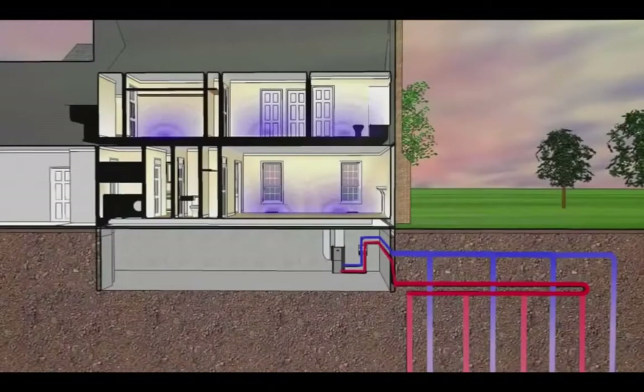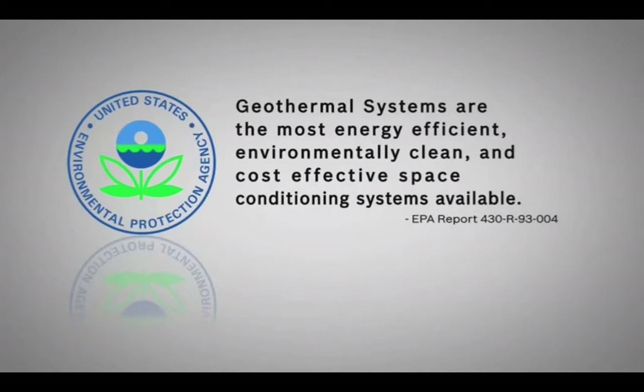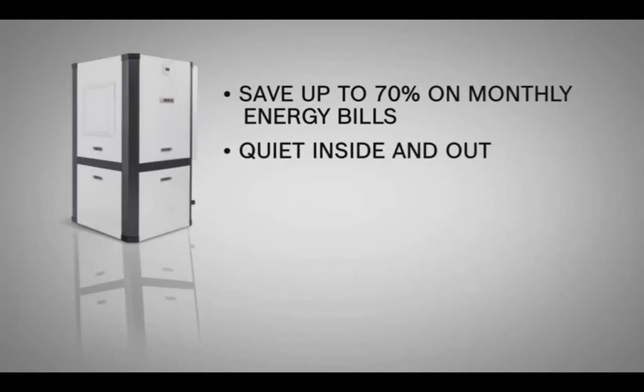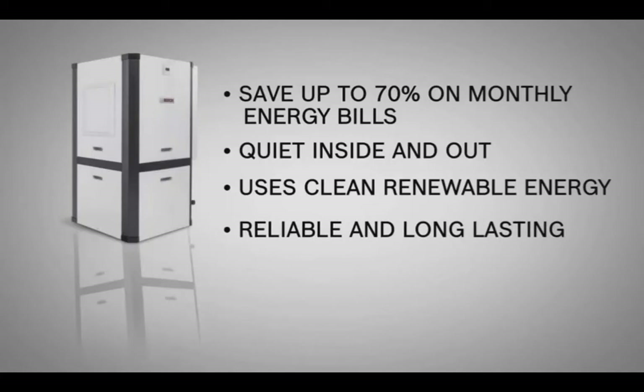Because the geothermal heat pump simply pumps heat to and from the earth, it has virtually no impact on the environment. Even the United States Environmental Protection Agency recognizes geothermal systems as the most energy-efficient, environmentally clean, and cost-effective space conditioning systems available. A Bosch geothermal heat pump is the smartest way to heat and cool your home. With a Bosch geothermal heat pump, you can save up to 70% on your monthly heating and cooling bills by using the clean, renewable energy right under your feet. The system is engineered for quiet operation inside your home with no noisy outdoor equipment. Bosch geothermal heat pumps are backed by one of the best warranties in the industry, and the pipe used in most systems is designed to give up to 50 years of reliable service.